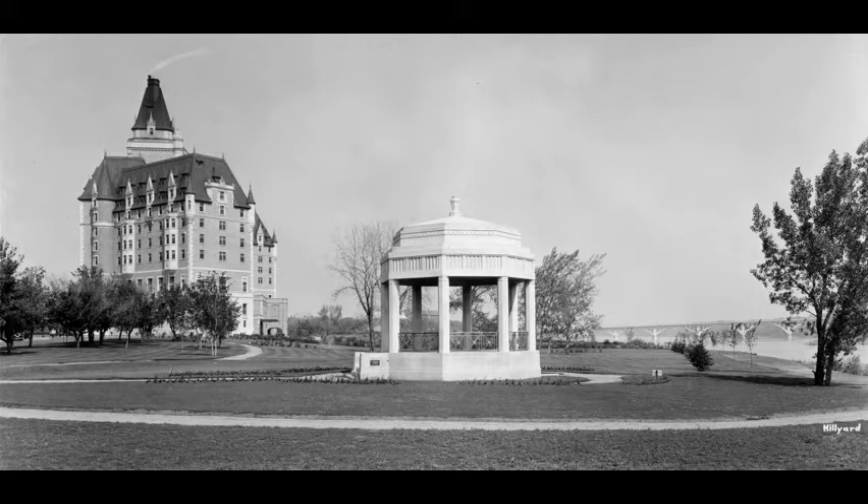View of the Besborough Hotel with the bandstand in the foreground, with sparse vegetation and immature trees, 1945.